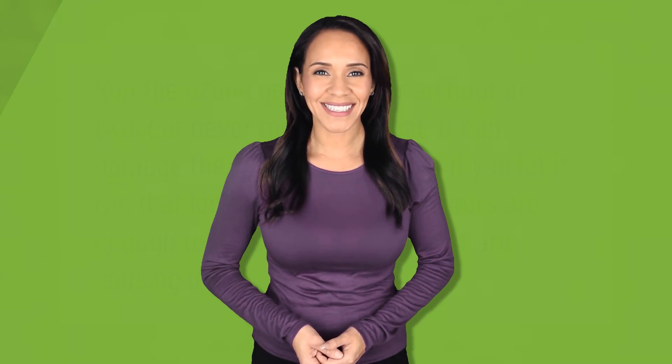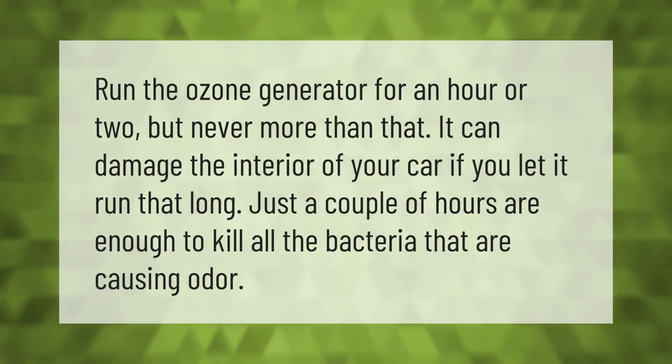Run the ozone generator for an hour or two, but never more than that. It can damage the interior of your car if you let it run too long. Just a couple of hours are enough to kill all the bacteria that are causing odor.